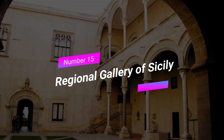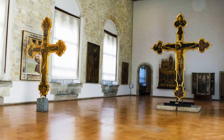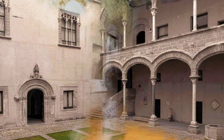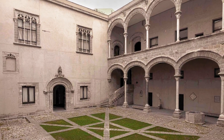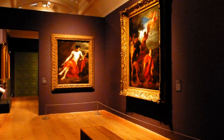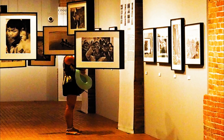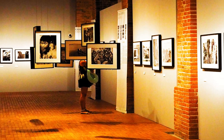Number 15: Regional Gallery of Sicily. Art enthusiasts, get ready to be amazed at the Regional Gallery of Sicily. This art museum houses a remarkable collection of Sicilian artwork from various periods, including Renaissance and Baroque masterpieces. Explore the galleries, admire the skill of the artists, and gain a deeper appreciation for Sicilian artistic heritage.